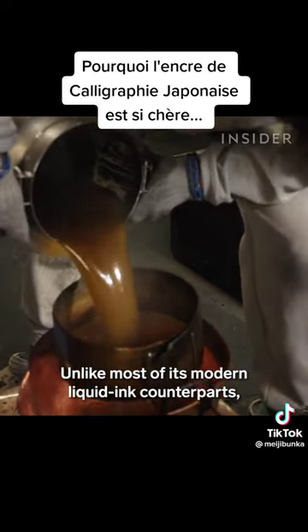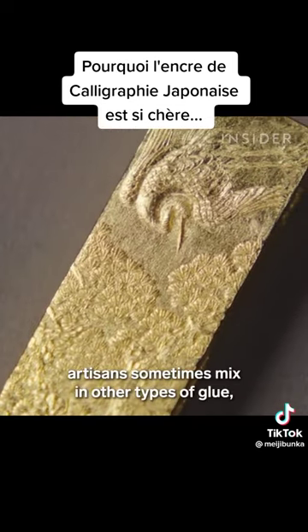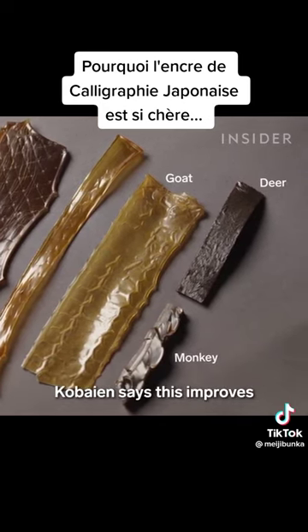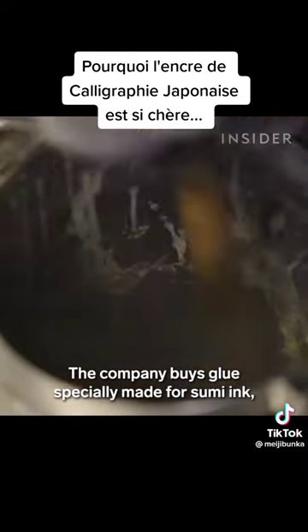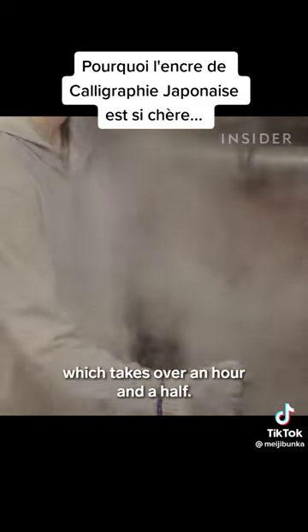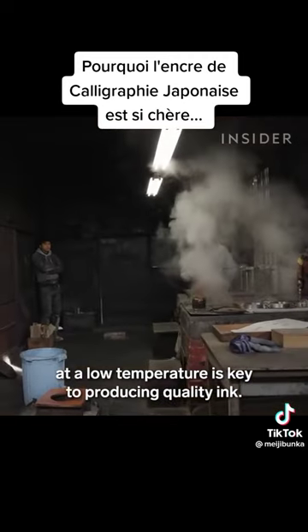Unlike most of its modern liquid ink counterparts, which use shellac, sumi ink typically uses cattle glue. For the most expensive ink sticks, artisans sometimes mix in other types of glue, such as monkey, deer and goat. Korbaien says this improves the ink's glossiness and texture. The company buys glue specially made for sumi ink, which comes in a dry, board-like form. Artisans dissolve it by mixing it with 70 degrees Celsius water, which takes over an hour and a half. According to Korbaien, dissolving the glue slowly at a low temperature is key to producing quality ink.